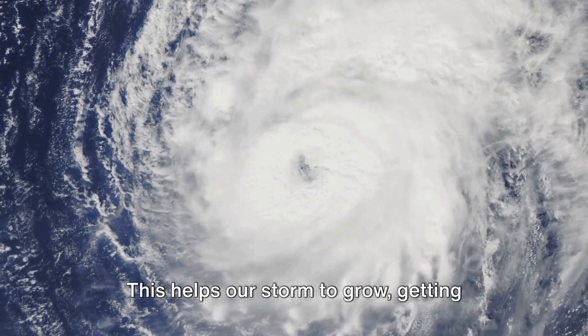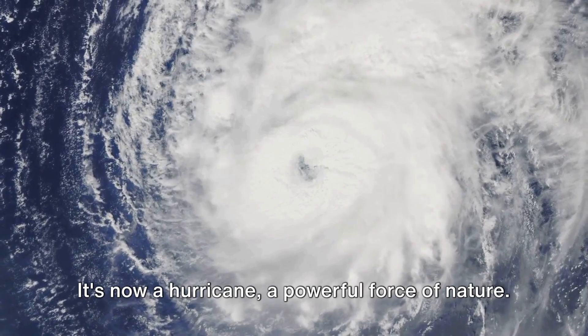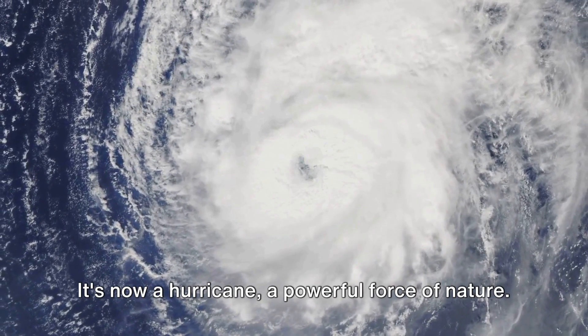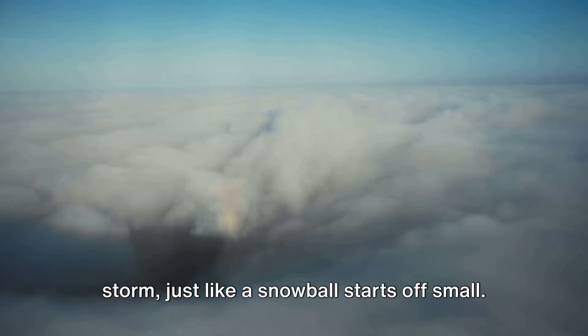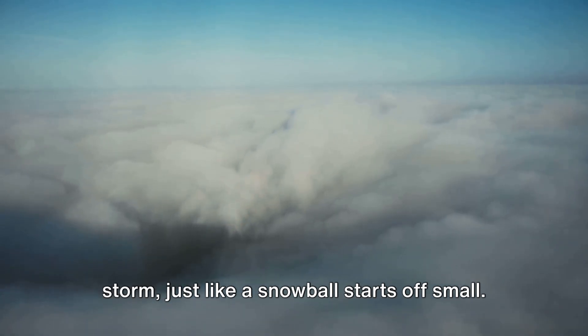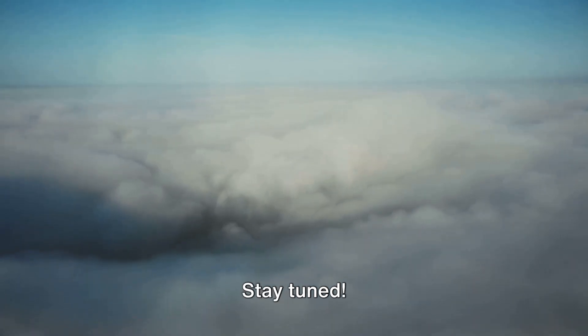This helps our storm to grow, getting bigger and stronger until it's not so little anymore. It's now a hurricane, a powerful force of nature. A hurricane starts off as a tiny storm, just like a snowball starts off small. But how does it get so big and powerful? That mystery will unfold in our next scene.